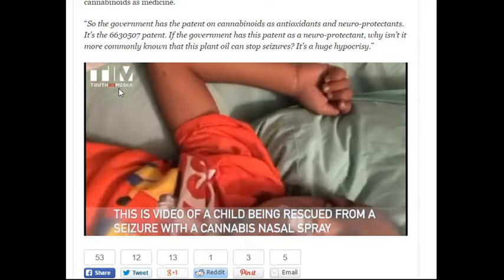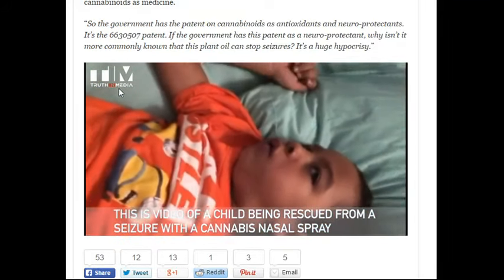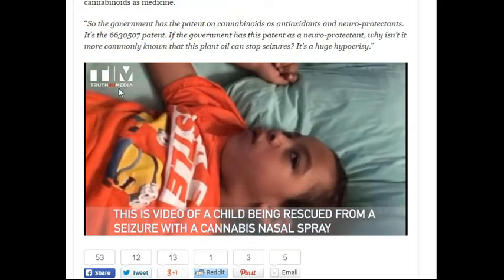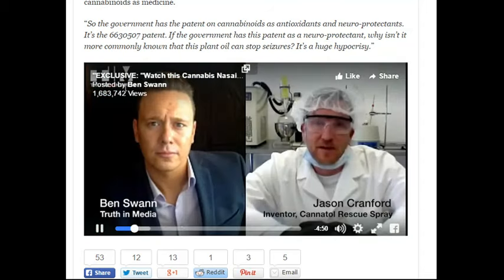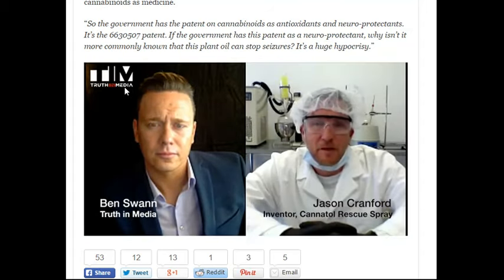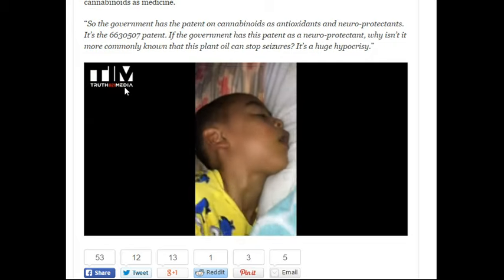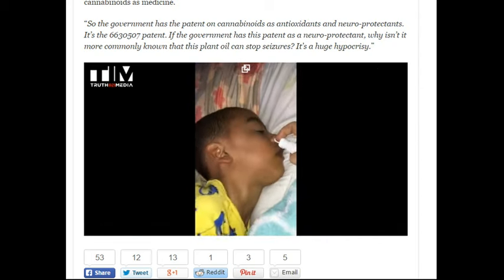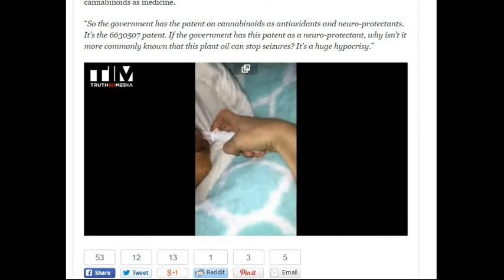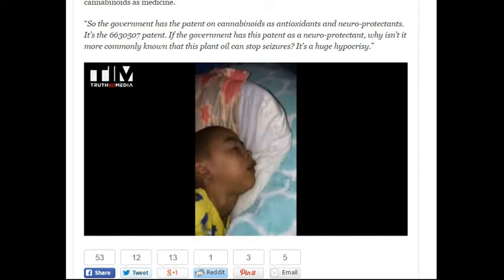The video is undisputable — the child is seizing violently. When the nasal spray is administered, within 20 seconds the seizures are stopping. I've noticed this on multiple videos: if you watch when the parent administers the rescue med and start counting after the spray hits, it's around 20 seconds for every single child. Every time they take this, 20 seconds later the grand mal seizure stops.